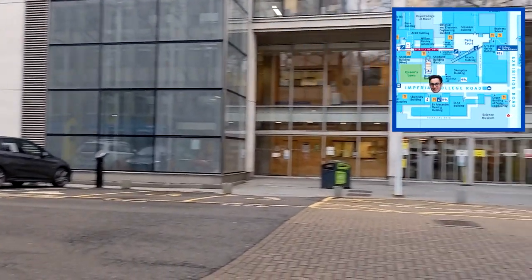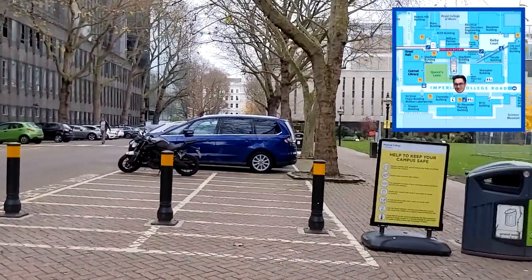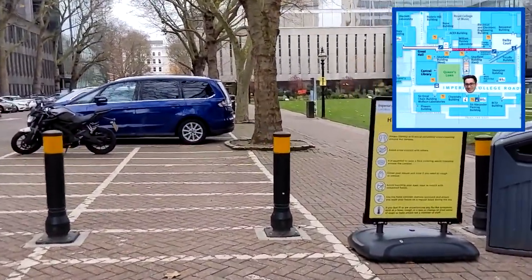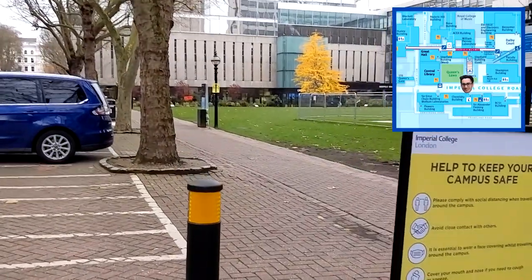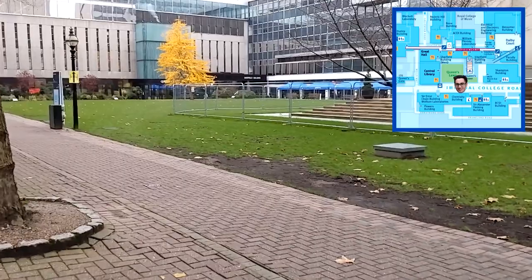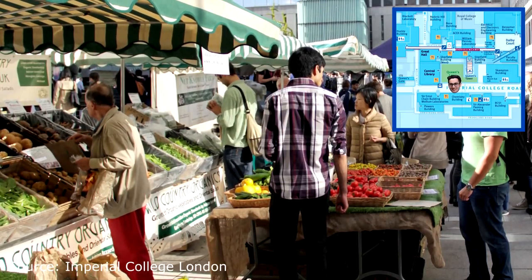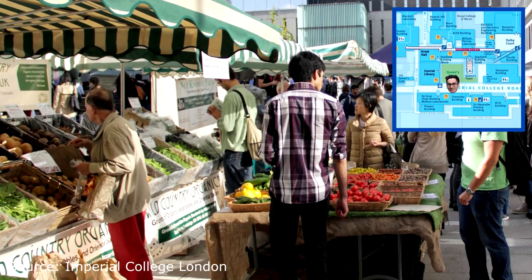If you're enjoying the video so far, make sure you drop a like and comment below — it really helps the channel. Heading the other direction you can see the beautiful Queen's Lawn. When the sun comes out, Imperial students love to sit there, chill, socialise, have a little picnic. There's also a farmer's market every Tuesday with great tasty food at a really decent price.